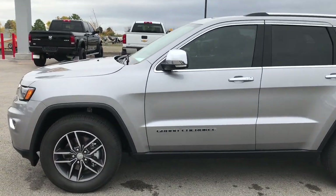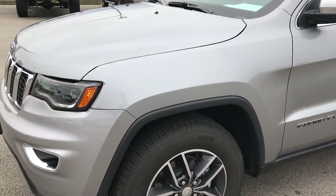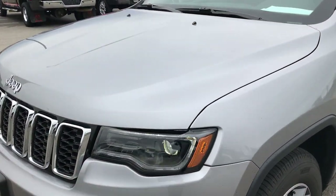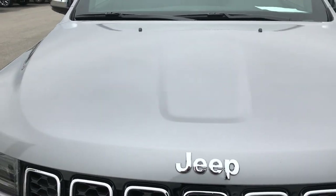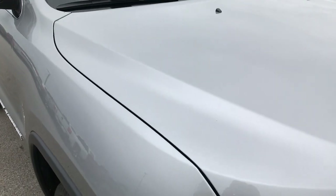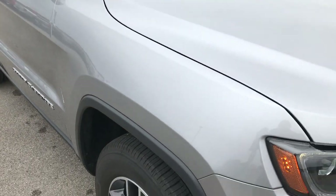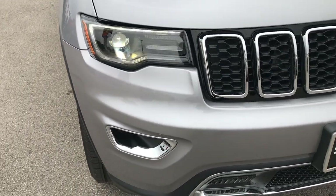This is stock number 7J400A. We are at Summit Automotive in Fond du Lac, Wisconsin, checking out this super clean, like-new 2017 Jeep Grand Cherokee Limited. This vehicle has the 3.6 liter Pentastar V6 motor, which has been on Ward's top 10 engine list four different times.